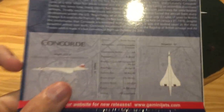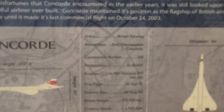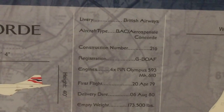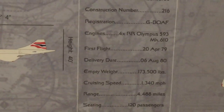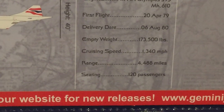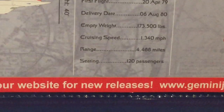Without further ado, let's get into the nitty-gritty details of this baby. We have liveries — British Airways — it's a British AC slash Aero Special Concorde. The registration is Golf-Bravo-Oscar-Alpha-Foxtrot. The engines are four Rolls-Royce Olympus 593 Mach 610 engines. First flight of this plane was in 1979, and it was delivered in 1980. Cruising speed is 1,340 miles per hour, aka Mach 2, and the range is about 4,488 miles, with seating for 120. It flies higher than the 707, but the 707 is actually more efficient than Concorde, interestingly enough.